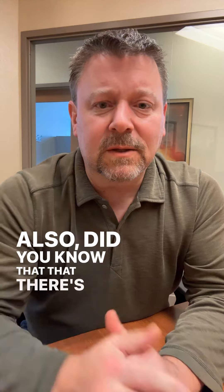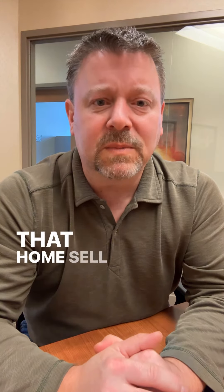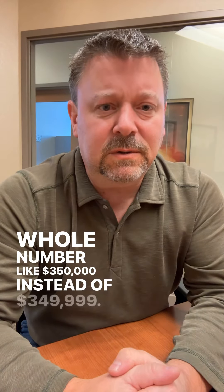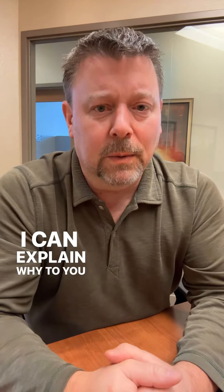Also, did you know that studies have found that homes sell 18% faster when the price ends with a whole number like $350,000 instead of $349,999? I can explain why to you if you're interested.